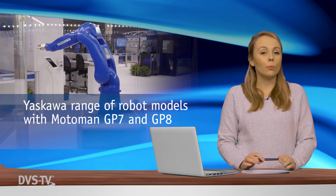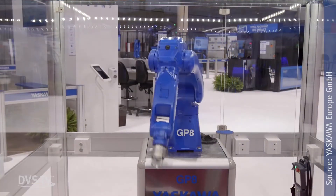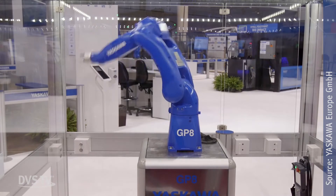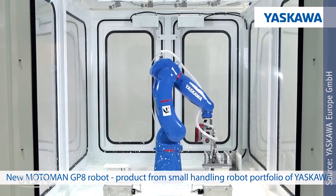Yaskawa is expanding its range of Motorman industrial robots to include the new GP series. The GP7 and GP8 robots, with payloads of 7 and 8 kg respectively, are the fastest in their class and are fully executed in protective class IP67. Robots in the GP series are controlled by the new Motorman YRC-1000 control unit. The new drive technology reduces the time required for the confirmation process with minimized movement changes at different speeds.